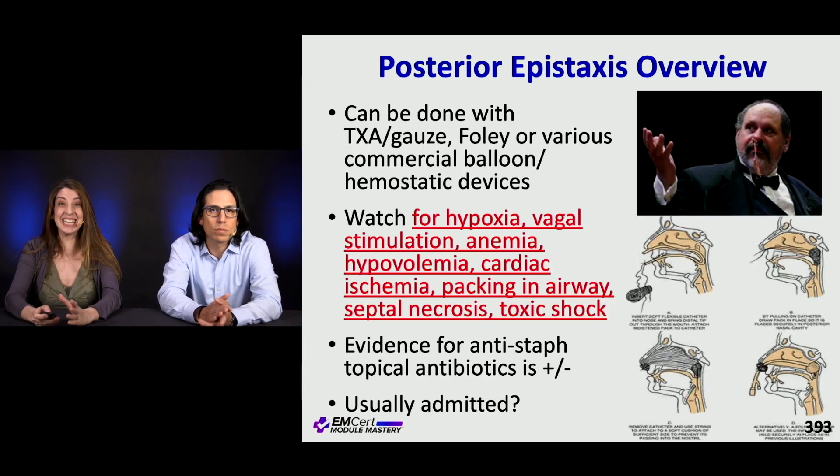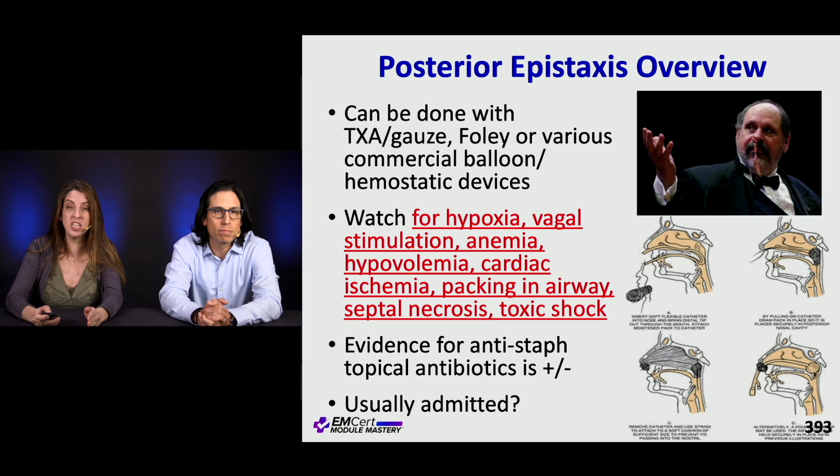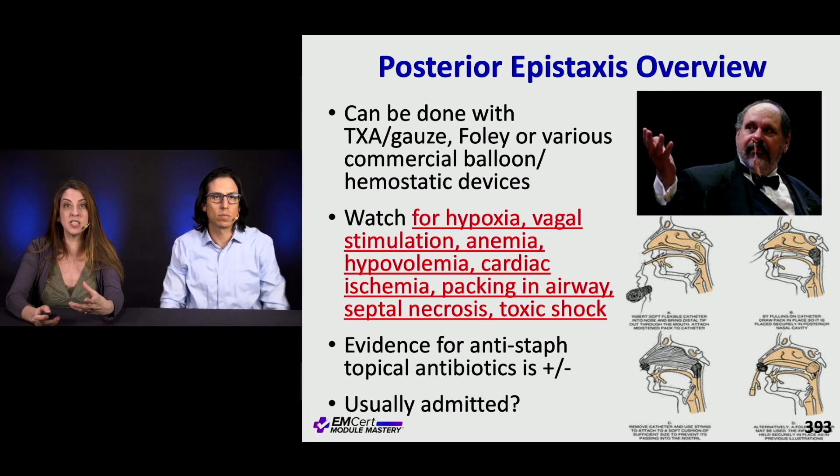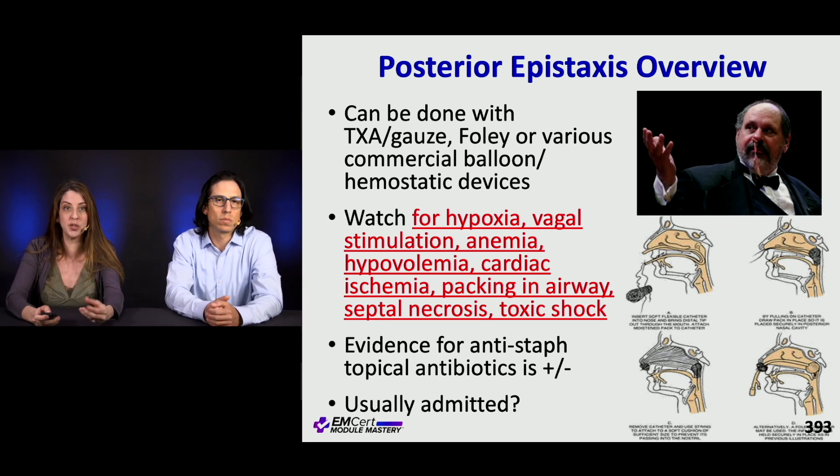For posterior epistaxis, this can go south very quickly, so you want to make sure to get control of hemorrhage. There are special devices for posterior packing, and you can also use a Foley catheter — these pictures show examples of how that can be done. These patients can have excessive bleeding, which can lead to vagal stimulation.